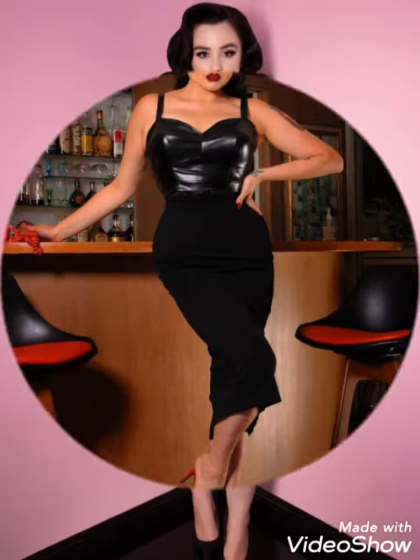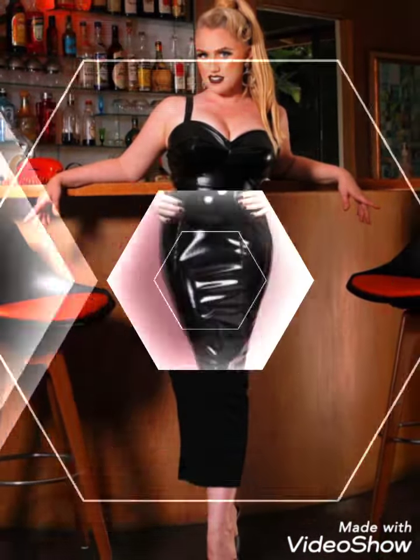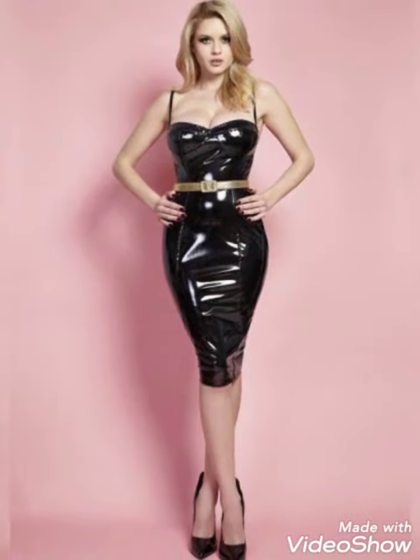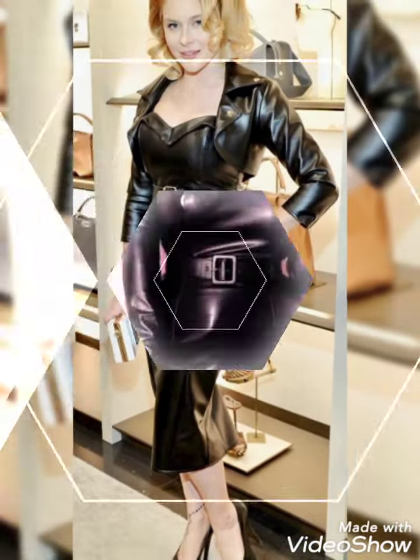Friends, if you want to purchase these beautiful and colorful mini skirts online, I will tell you the best websites from where you can buy them: amazon.com, www.ab.com, and www.aliexpress.com.